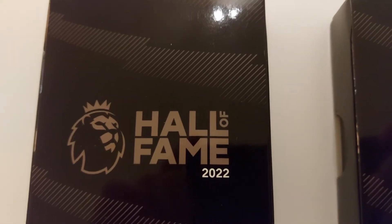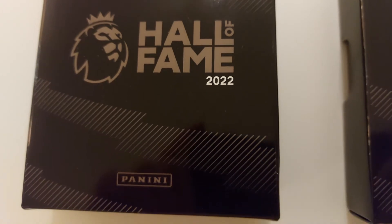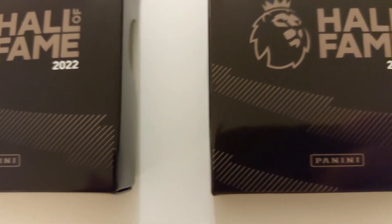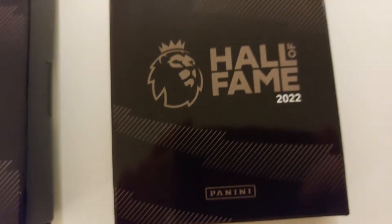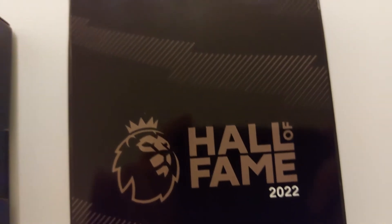Hello everyone, welcome to the channel. My Premier League Hall of Fame boxes have arrived from Panini and they look absolutely stunning. There's only 1000 of these in existence and each one features a numbered parallel from the most recent Hall of Fame induction for the Premier League. Hit that like button and subscribe if you're new and let's get these open.